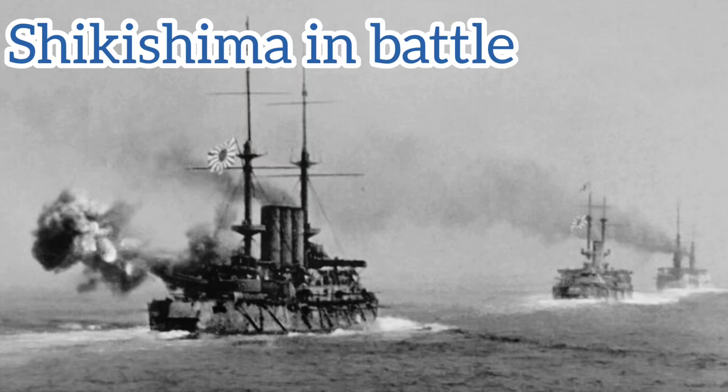Shikishima survived the war, going into combat many times, and was reclassified in 1921 as a coastal defense ship, then used as a training ship, and in 1923 as a transport. She would carry on service until 1945 when Japan lost World War II, and was sold for scrap in 1948.